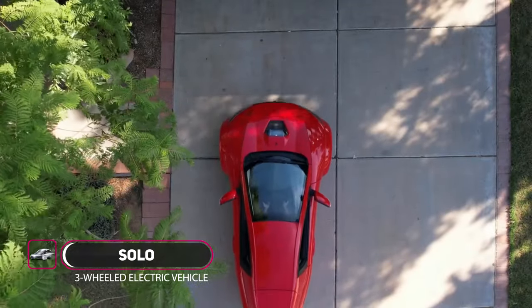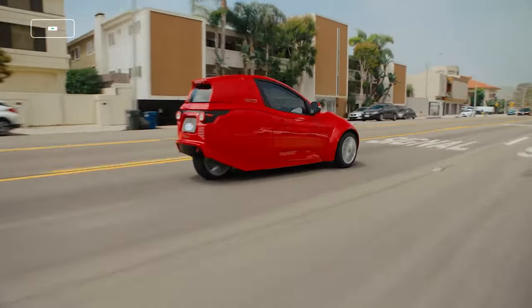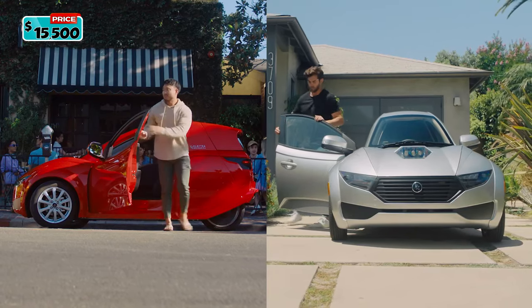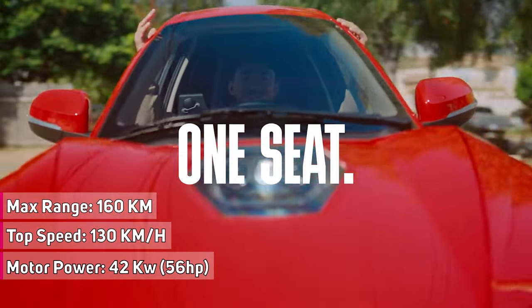Introducing the revolutionary Solo from Electra Mechanica — a revolutionary single-seat, fully electric commuter. The Solo is a three-wheel, single-occupant passenger electric vehicle with an enclosed cabin. Ingeniously designed to be sleek, easy to charge, and earth-friendly, the Solo transforms your daily routine with its maneuverability.